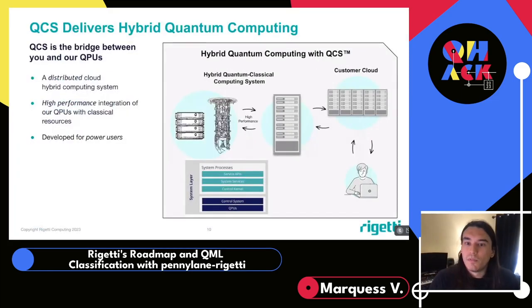QCS, or Quantum Cloud Services, allows for tight integration of the QPU in a production environment. It effectively delivers hybrid quantum computing to you — a distributed, high-performing platform that allows anyone to fully integrate their application with our hybrid quantum computing model. What I like about QCS is that it's not just a product for our customers; it's how we at Rigetti use our systems as well. Everything we do in this full-stack approach is made available to you through QCS.